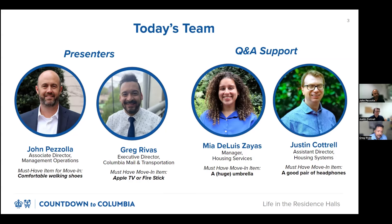Hello, everyone. My name is Greg Rivas, Executive Director of Student Mail and Transportation Services. My must-have move-in item is Apple TV or Fire Stick for those rainy nights.